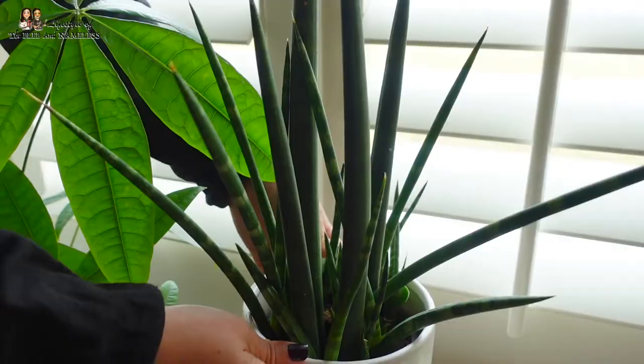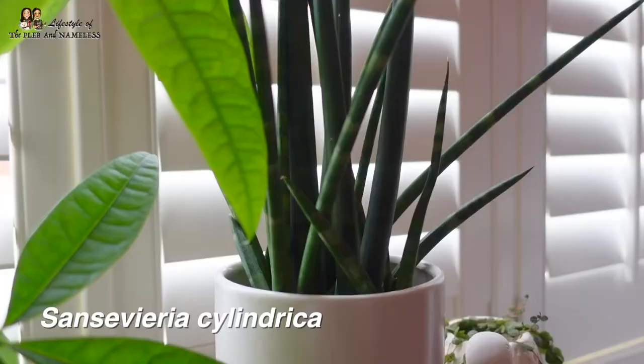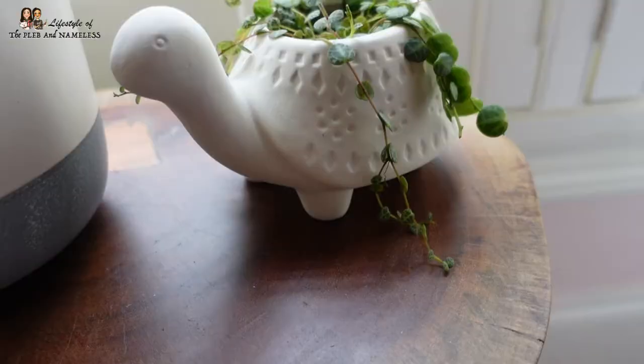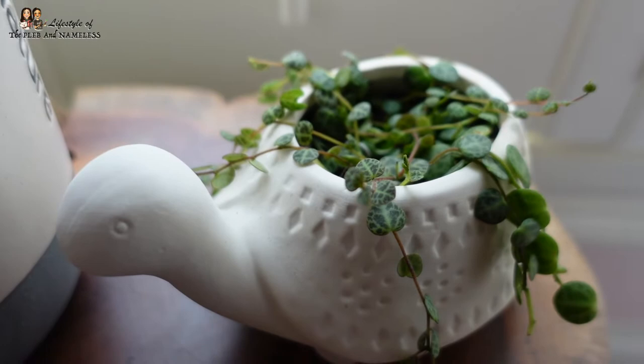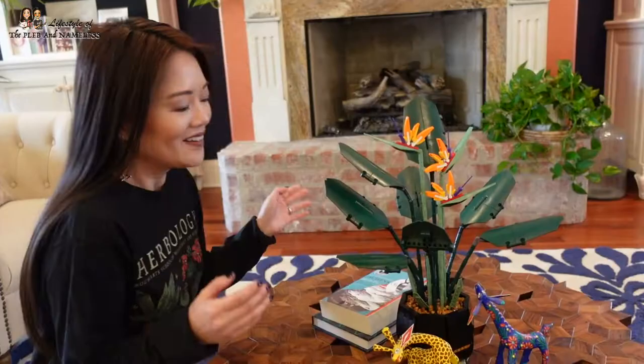Over here is another snake plant - the Elephant Toothpick, sometimes called the African Spear. I love the wild look of it. Here is a little String of Turtles that I propagated myself from my mother plant, displayed in a turtle-shaped pot - when I saw that pot I just had to put String of Turtles in it. You can still see a paper clip in there from when I was holding it down to propagate.